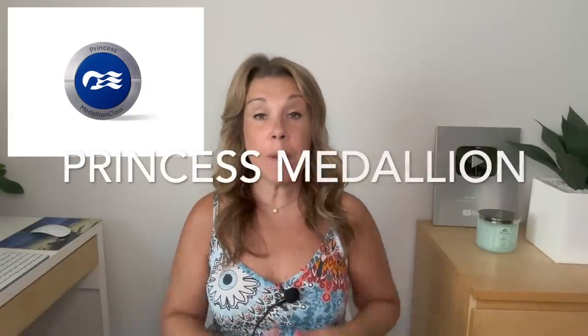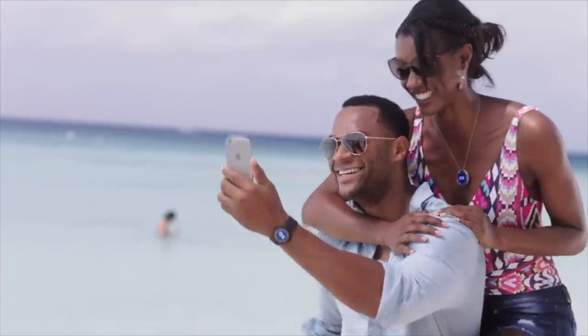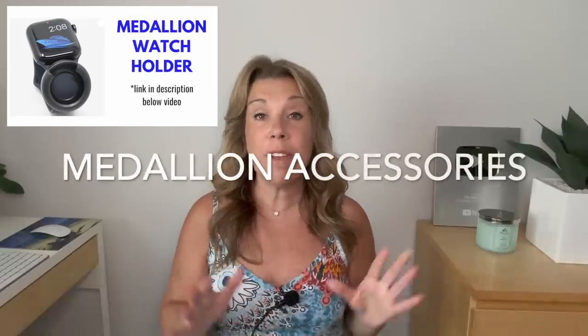If you're going on a Princess cruise, you're in luck because they have medallions, which basically replace the cruise card. At the time of filming, Princess does give you a thin lanyard that works with it, and they also sell accessories onboard — wristbands, necklaces, clips, and more. You can also purchase items ahead of time on their website or Amazon. Some people use a phone pouch holder designed for the medallion, and a popular hack is using AirTag holders — keychains, clips, or accessories that fit over an Apple Watch strap.